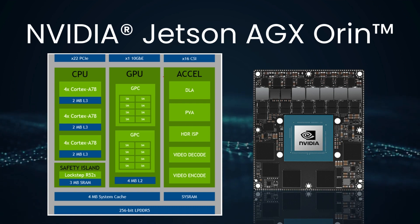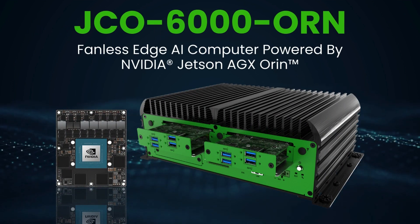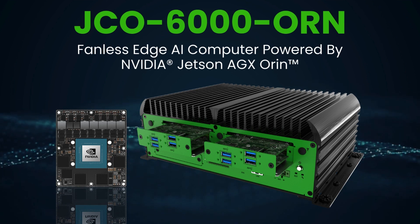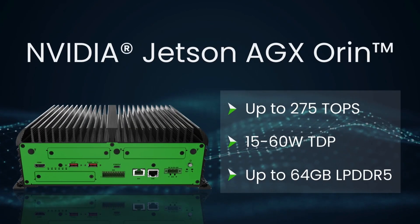The revolutionary Jetson architecture integrates a CPU, GPU, and memory within a single module for a comprehensive platform purpose-built for edge processing. The JCO 6000 series is a powerful edge AI PC that combines industrial-grade design and hardware engineering with the latest Nvidia Jetson AGX Orin module, engineered to streamline, consolidate, and enable the latest intelligent security and surveillance technologies.